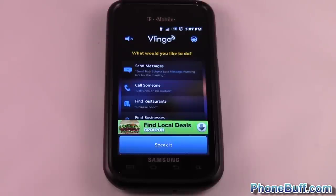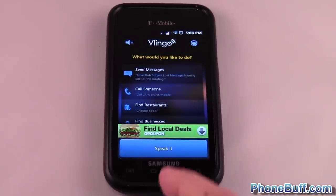With Vlingo you can do things like have it find you a taxi or a restaurant nearby of a certain type, even open up an app for you, or you could ask it a question and it'll answer it right within the app. I have to say right off the bat that Vlingo isn't quite as good as Siri, but it is pretty close and it's the best alternative that Android currently has.